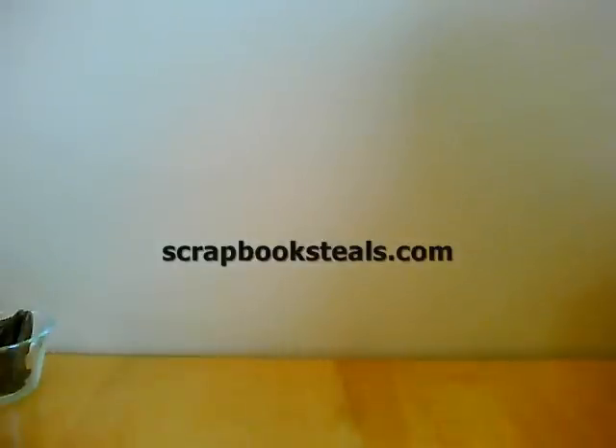The next up is some things I got from scrapbooksteels.com. Now before I realized I could pick them up in Salt Lake City, I had something delivered to my post office box, and we'll do that one first.